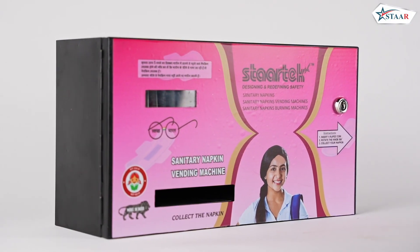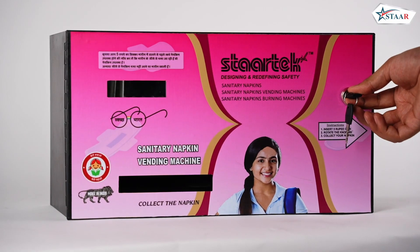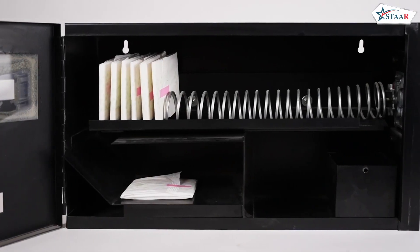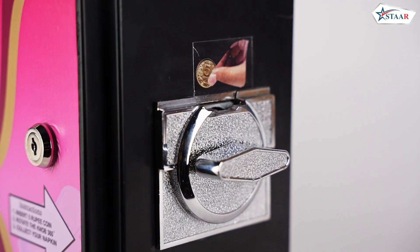Introducing our manually operated sanitary napkin vending machine, designed to provide a convenient and accessible solution for females during emergencies. With a capacity of 25 napkins, this machine offers quick and easy access to sanitary napkins, featuring a user-friendly design.